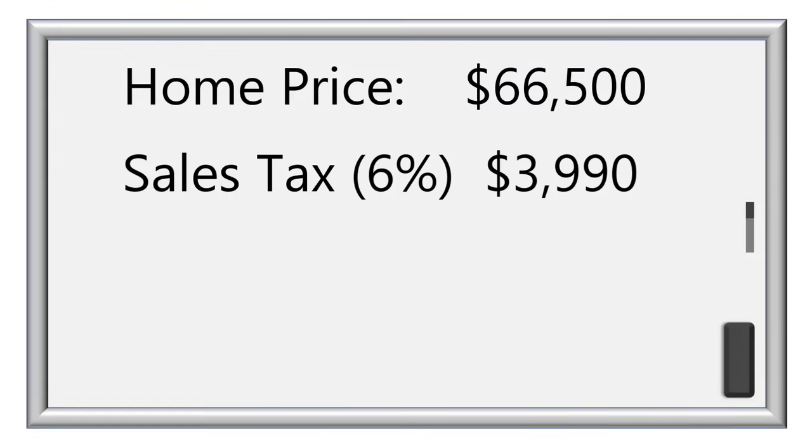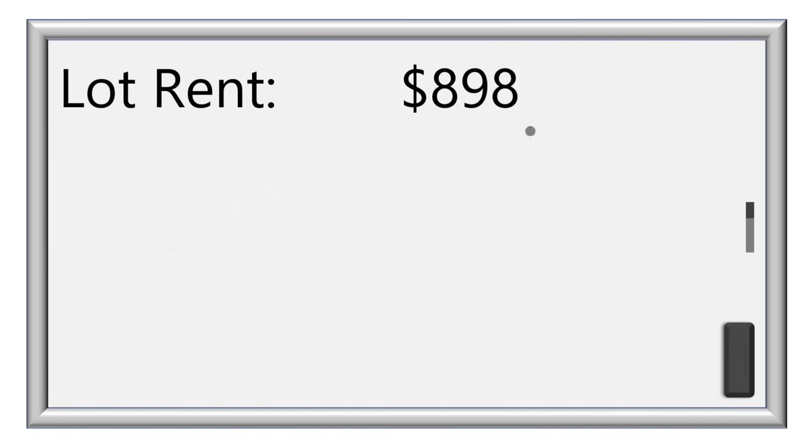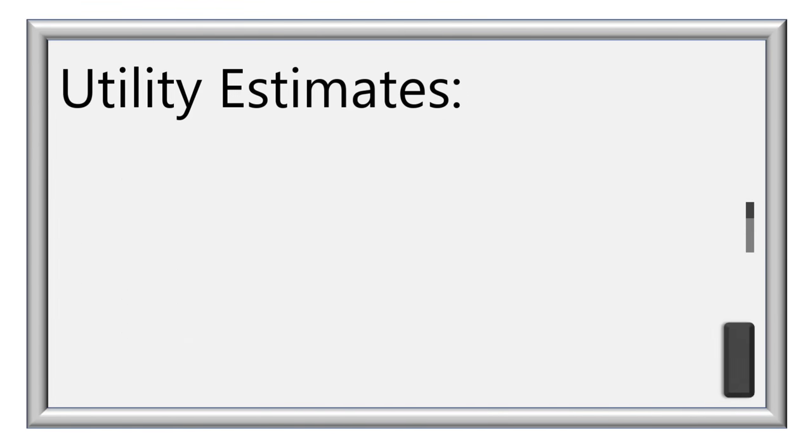I would consider this a mid-priced home but a bargain given its location and condition. Lot rents are on the high side for the state, but this park offers far more than many parks charging the same or even much more. In fact, if you can afford it, I would consider this a bargain.